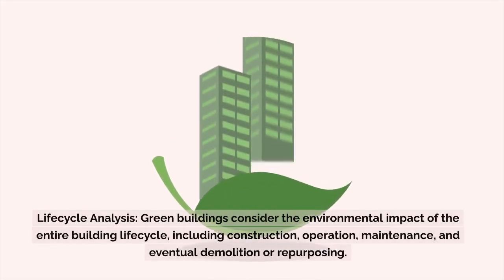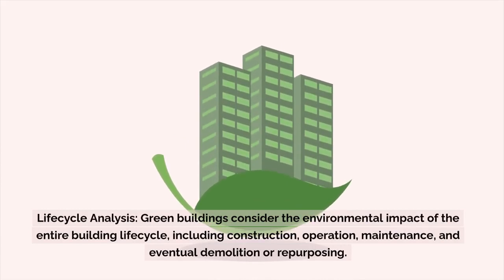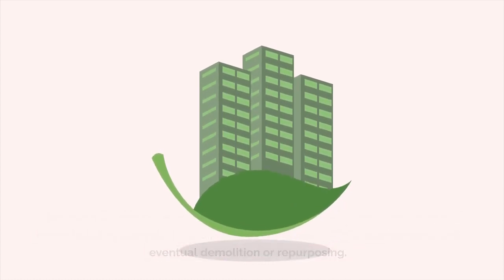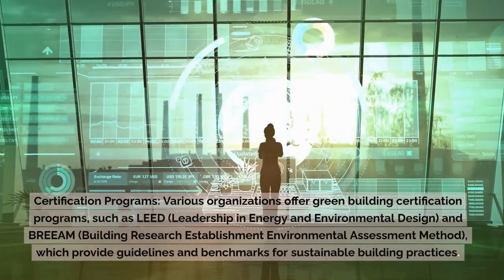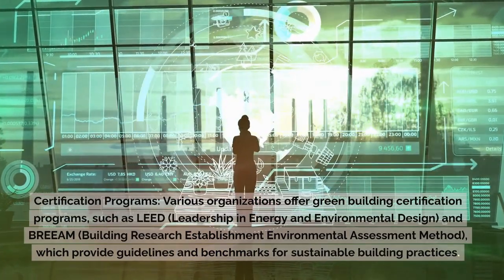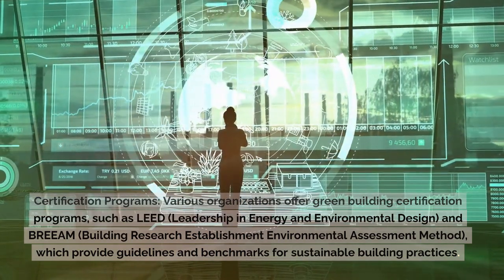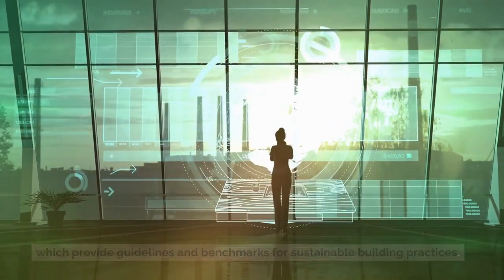Life Cycle Analysis: Green buildings consider the environmental impact of the entire building life cycle, including construction, operation, maintenance, and eventual demolition or repurposing. Certification Programs: Various organizations offer green building certification programs, such as LEED (Leadership in Energy and Environmental Design) and BREEAM (Building Research Establishment Environmental Assessment Method), which provide guidelines and benchmarks for sustainable building practices.